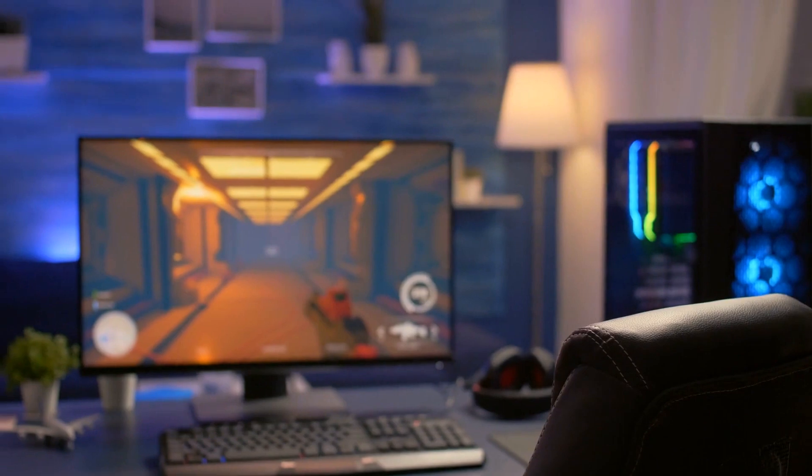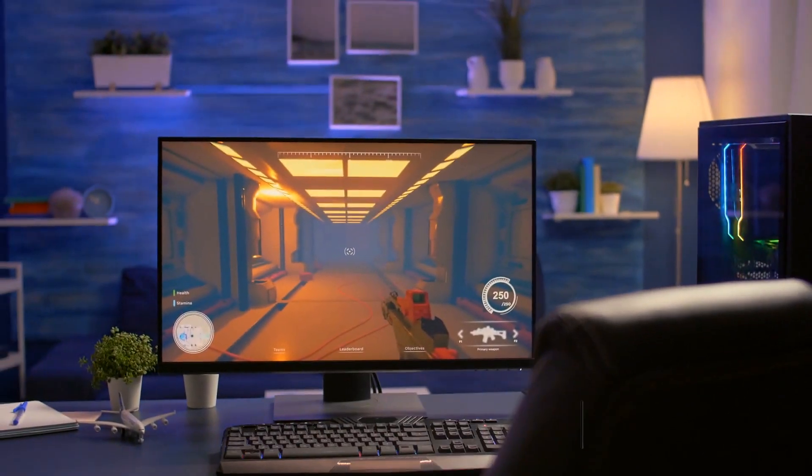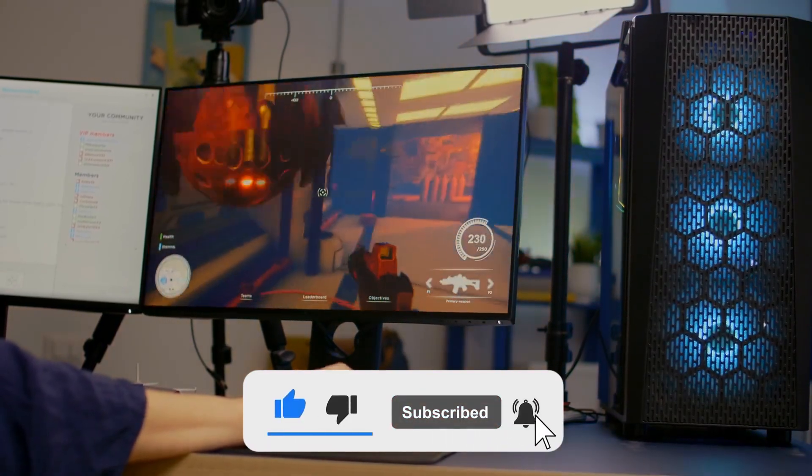For more information on the products, I have included links in the video description box down below, which are updated for the best prices. Like the video, comment, and don't forget to subscribe. Let's get started.